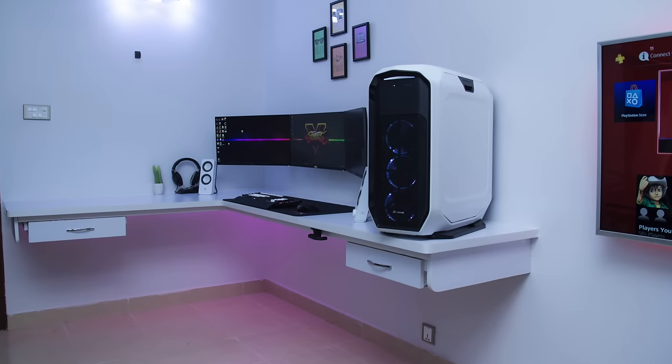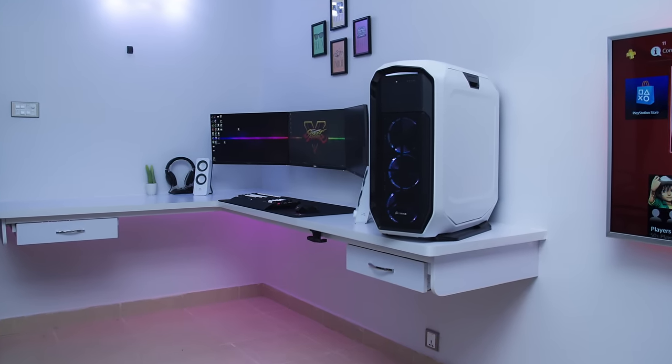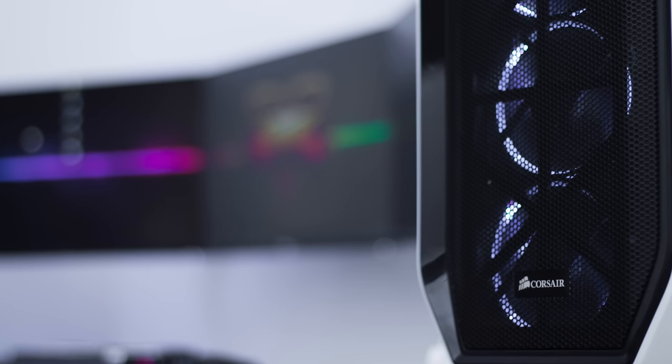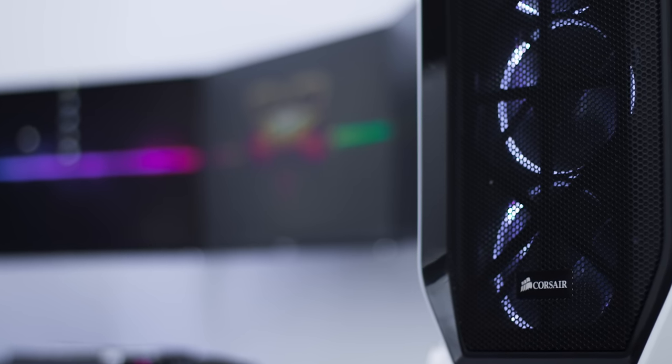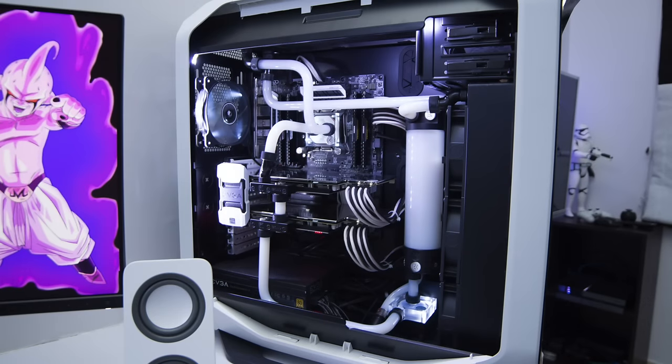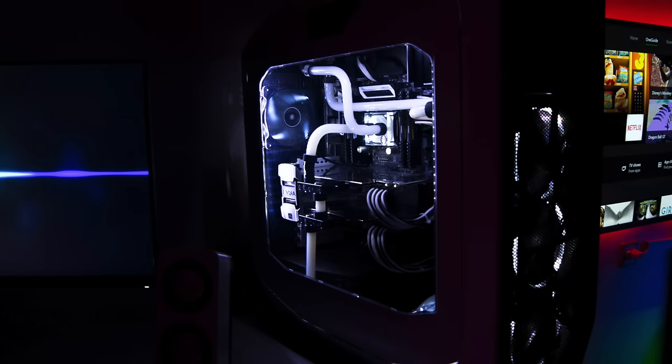Moving on into his PC, the case is the Corsair 780T with some custom white painted parts on it. Aesthetics are key here, so even dedicating effort to custom painting a case so it fits in with your overall setup — plus one for that. Getting into the specs, he has an Intel 5820K CPU, 32 gigabytes of Corsair Dominator RAM, and two 980 Ti's in SLI with black and white braided cables. Of course, a great custom water cooling job with white coolant makes it glow and shine with white LEDs on the inside. Not only is it a beast of a computer, it looks it as well.